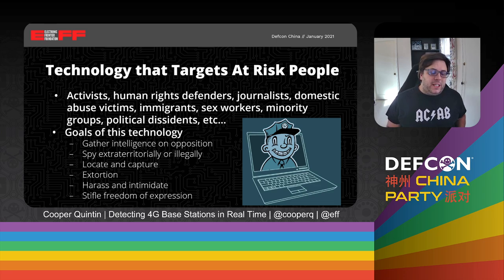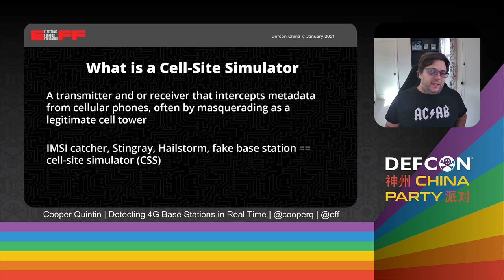We look at a couple of different types of technology in this work. One of the main types is state-sponsored malware and spyware — malware used to spy on people through their phones or computers. But another part of what we do is look at the technologies that law enforcement uses to spy on people on the streets when they're going about their daily lives. One of those technologies is known as a cell site simulator. A cell site simulator is a transmitter or receiver that intercepts metadata and location information from cellular phones, often by masquerading as a legitimate cell tower. The terms IMSI catcher, stingray, hailstorm, fake base station, and cell site simulator are all pretty much interchangeable.